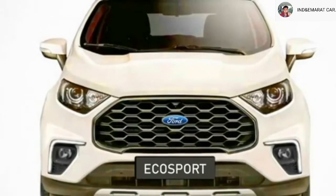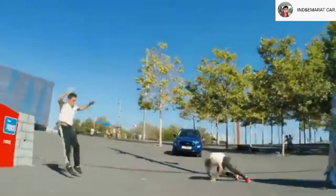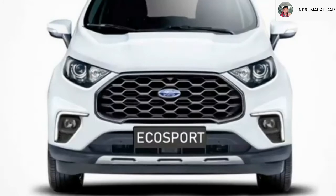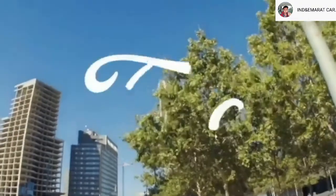Further safety features include engine check warning system, traction control, brake assist, multiple airbags, lane departure warning system, traffic sign recognition system, tire pressure monitoring system, adaptive cruise control, and a rear parking camera with rear parking sensors.